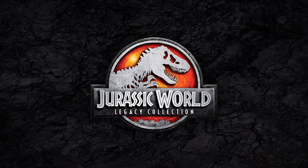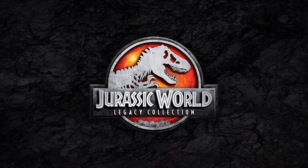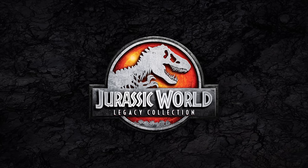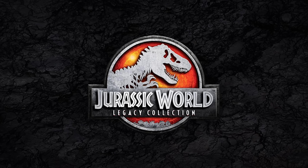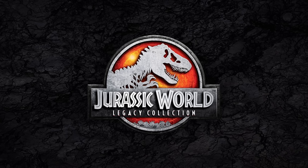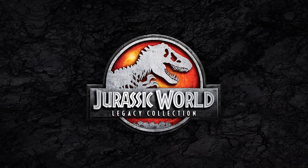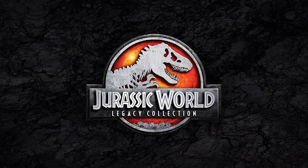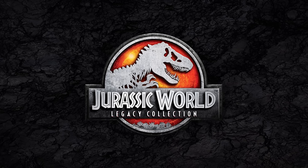Hey everyone, Tim with Collect Jurassic, here with a news update — the one you've probably been waiting for if you're a subscriber. We're talking about one of the most anticipated releases ever, probably in the history of Mattel's toy line: a new Legacy Collection release as part of their Jurassic World assortment that honors the first film's characters, dinosaurs, and designs.